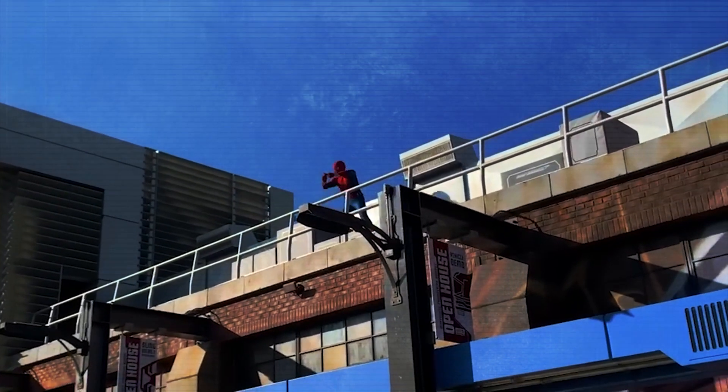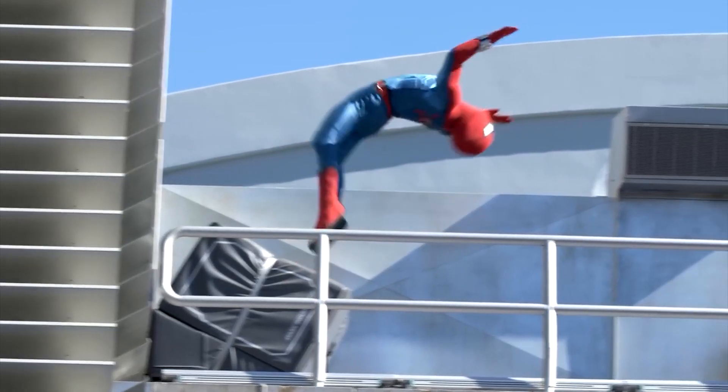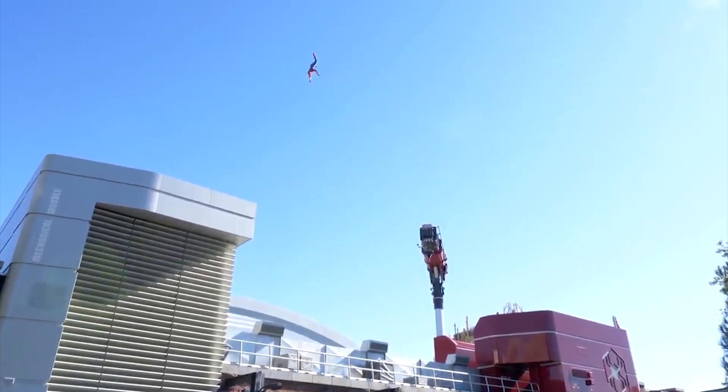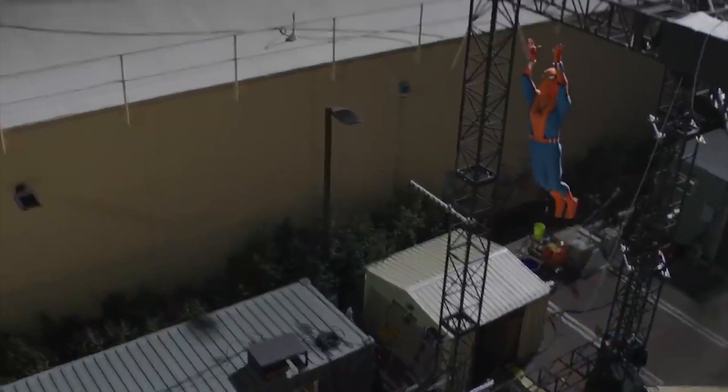The Spider-Man robot is used actively in a stunt show at Disney California Adventure. During the show, a human in a Spider-Man costume prepares to fly through the air, but then Tom takes his place and soars over Avengers Campus, giving an immersive experience to the audience.